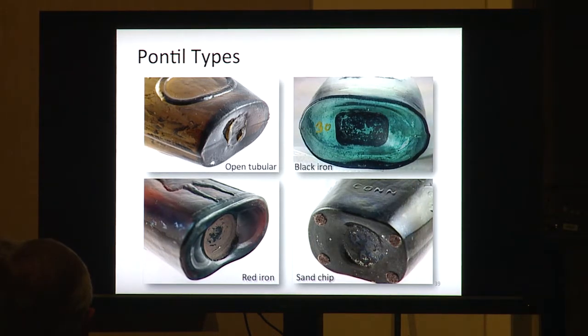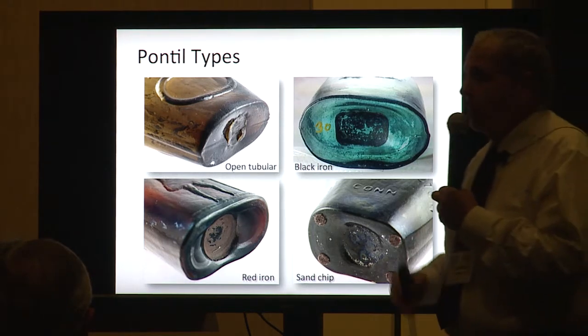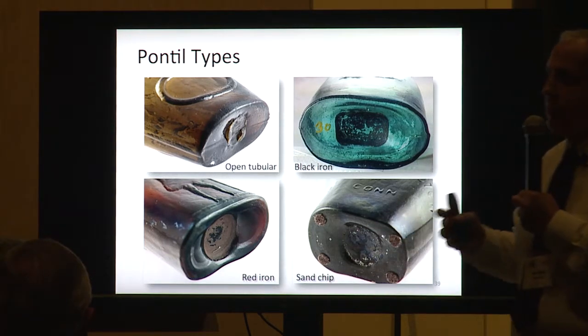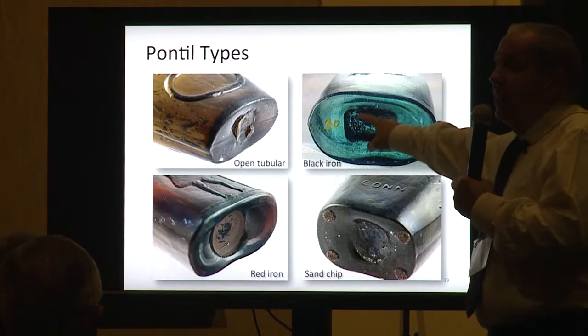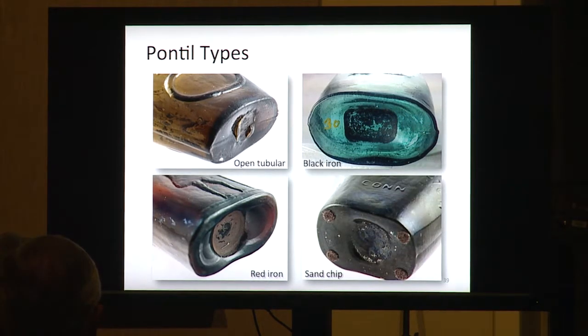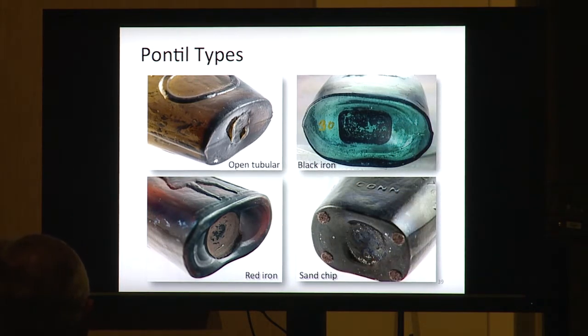Then they came out with the iron pontils. These are Ravenna flasks — the Pittsburgh area and Midwestern glass have a lot of iron pontils. A classic rectangular iron pontil would be from Ravenna, which is classic for having rectangular iron pontils. They also come with a red iron pontil — I've even seen common double eagles in aquamarine with red iron pontils, so there are two different colors of the pontils.